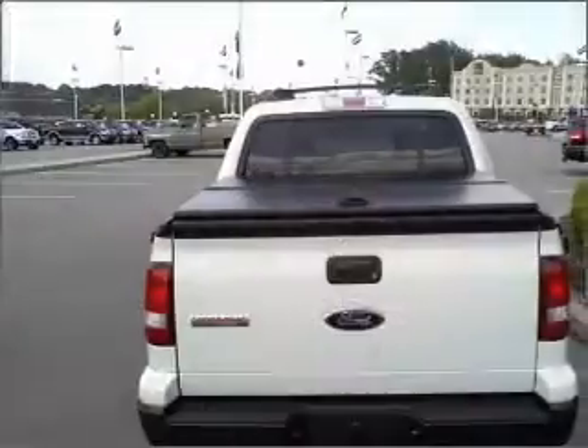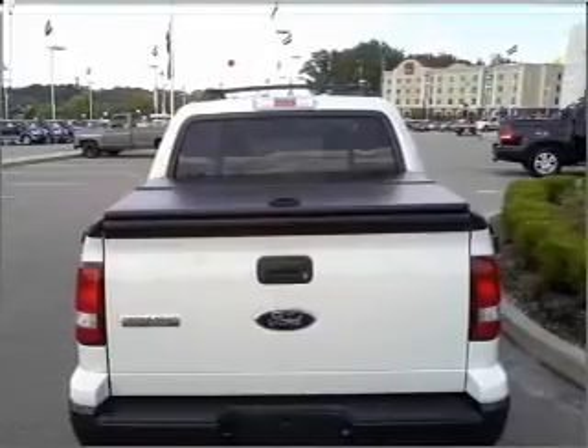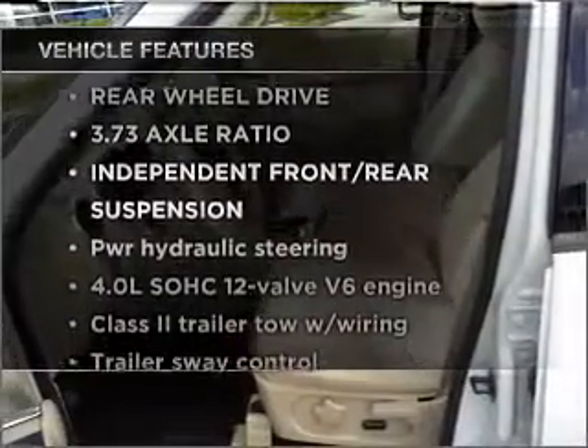With a reliable engine that responds smoothly to its automatic transmission, premium wheels give a more luxurious look. The anti-lock braking system will keep you safe on the road. Plus, enjoy these notable features that are included in this ride.